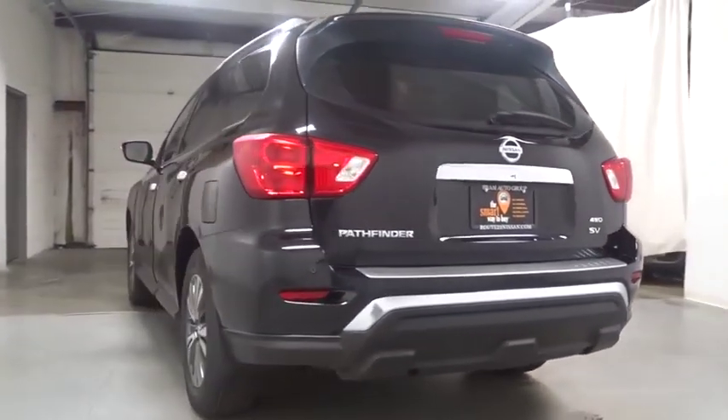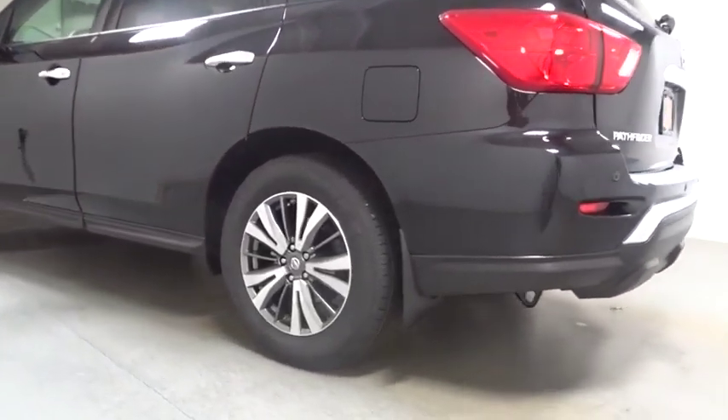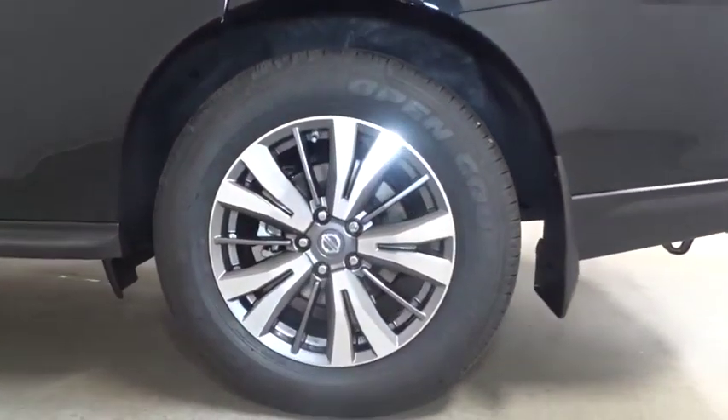Keyless entry, leather-wrapped steering wheel, electronic stability control, fog lights, trip computer, compass, brake assist, Sirius satellite radio.